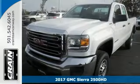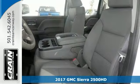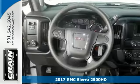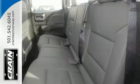Here's a nice 2017 GMC Sierra 2500 HD. It has four-wheel drive and a V8 engine. Add to that a trailer hitch receiver, tire pressure monitor, and suspension package handling.